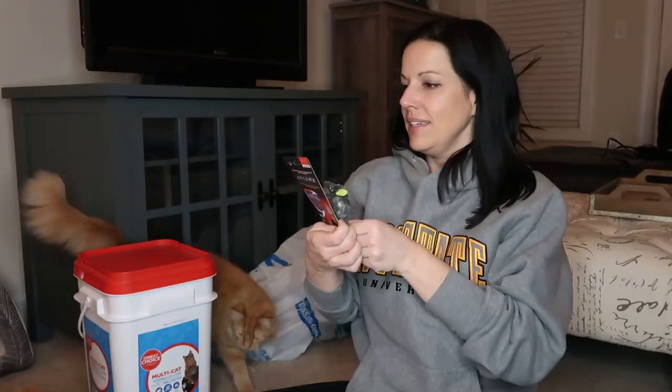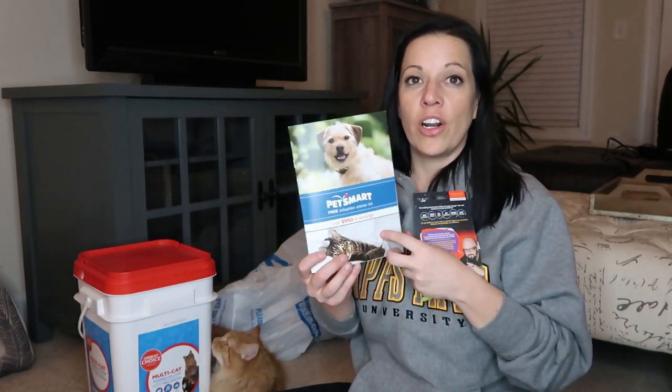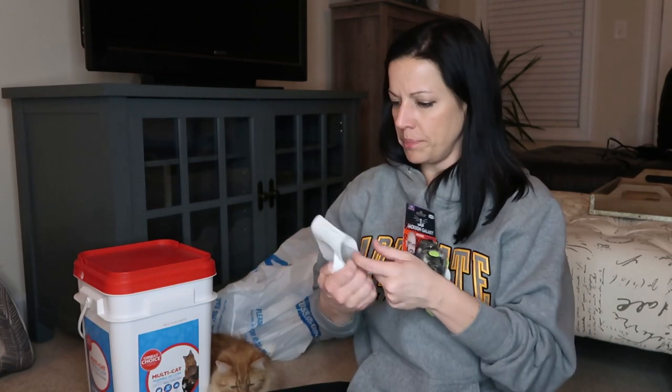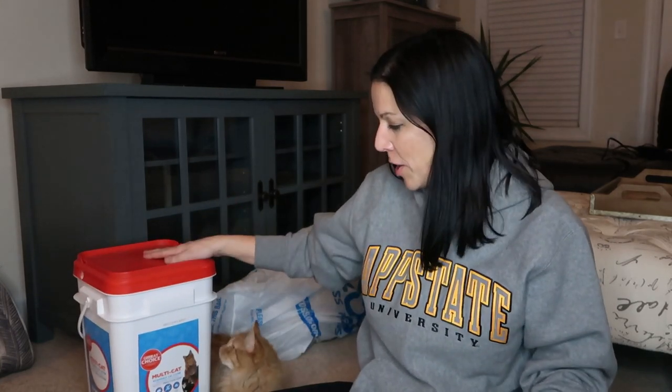I got this at PetSmart — it's a motor mouse from Jackson Galaxy and it has catnip in it. You pull this — watch. They're both like, what was that? I got this because I had a coupon in the coupon book I got for finalizing everything with Winston. I used a coupon for the Jackson Galaxy cat toy brand and got this for $2.99 — it was $4.99 and I got $2 off. I cannot wait to see them play with this. And then of course I got this 35-pound thing of multi-cat cat litter.